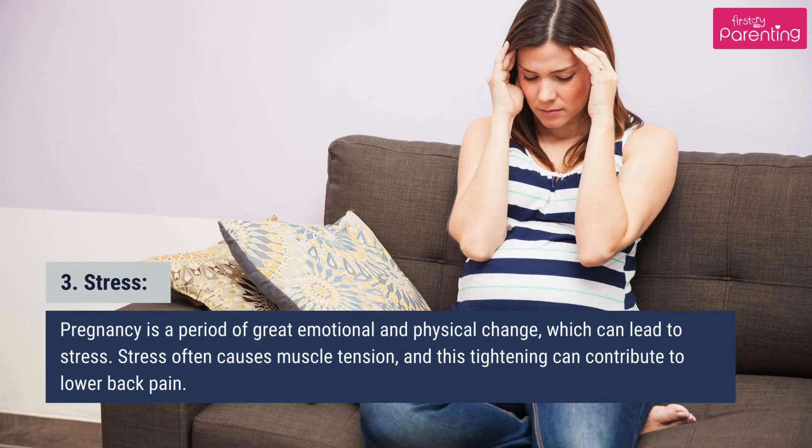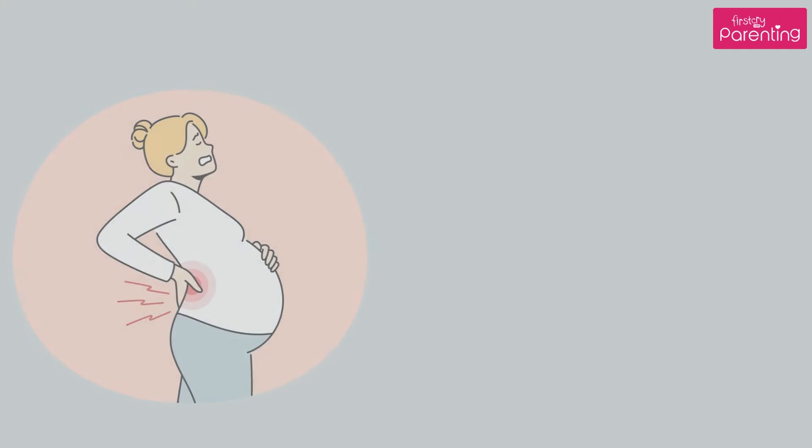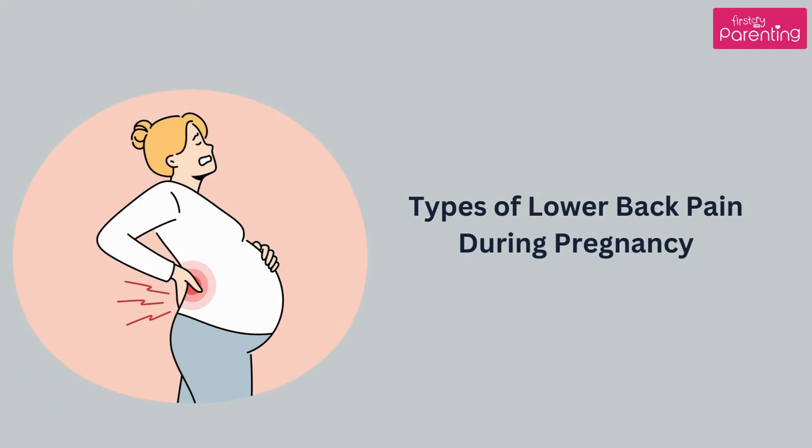Third, stress. Pregnancy is a period of great emotional and physical change, which can lead to stress. Stress often causes muscle tension, and this tightening can contribute to lower back pain. Fourth, weight gain. As your pregnancy progresses, weight gain is inevitable. This extra weight can strain your back and spine, leading to discomfort and pain.